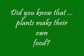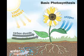You know why? Because did you know that plants make their own food? Yep, they sure do, in a process called photosynthesis.